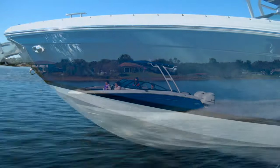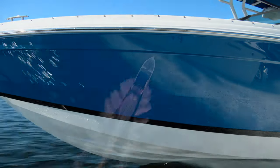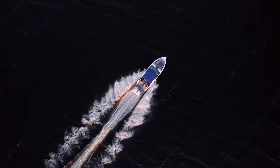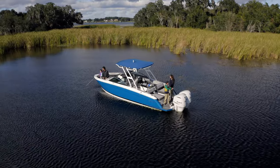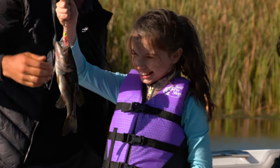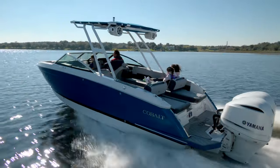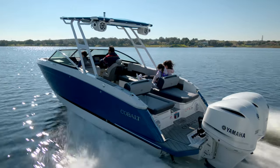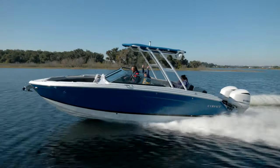Long recognized as the ultimate line of sport runabouts, the R-Series from Cobalt is designed with smooth, stylish lines to cast an aggressive stance in the water and the nimble handling to perform no matter the activity. Whether you're getting together for a sunset cruise or taking the whole family out for a day of water sport fun, the R-Series is primed to perform. Now Cobalt introduces the highly anticipated R8 Outboard, continuing to demonstrate Cobalt's commitment to the growing outboard market.